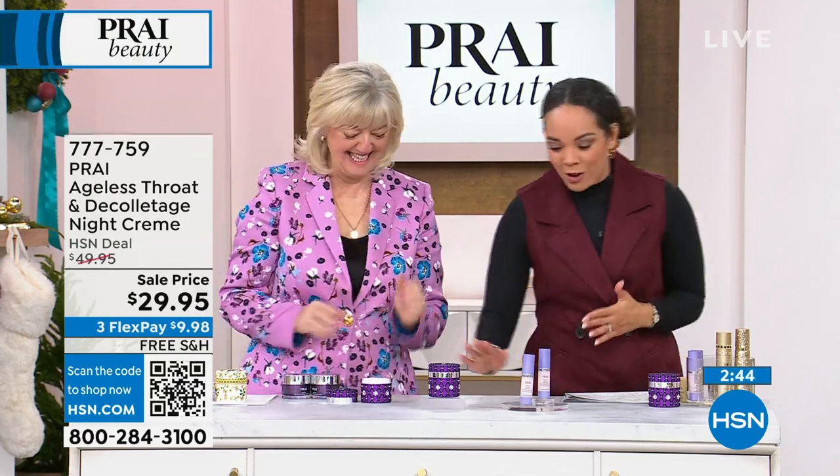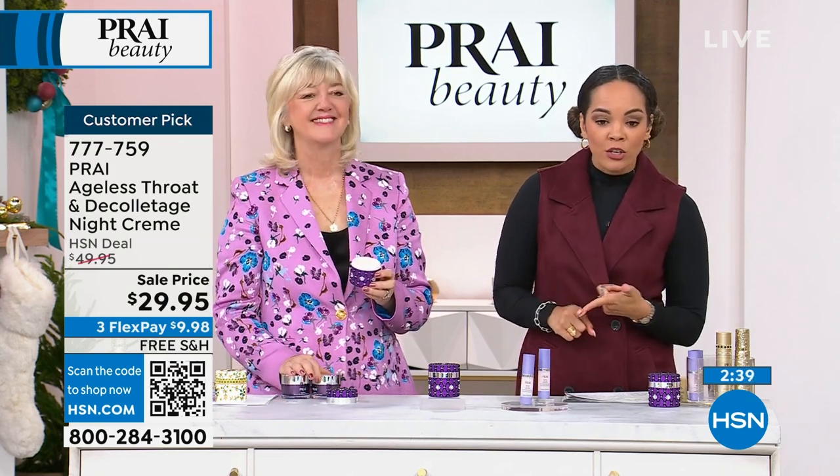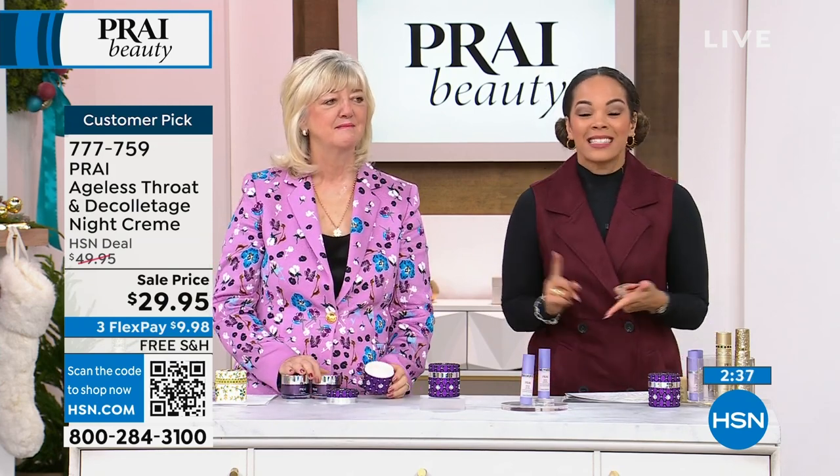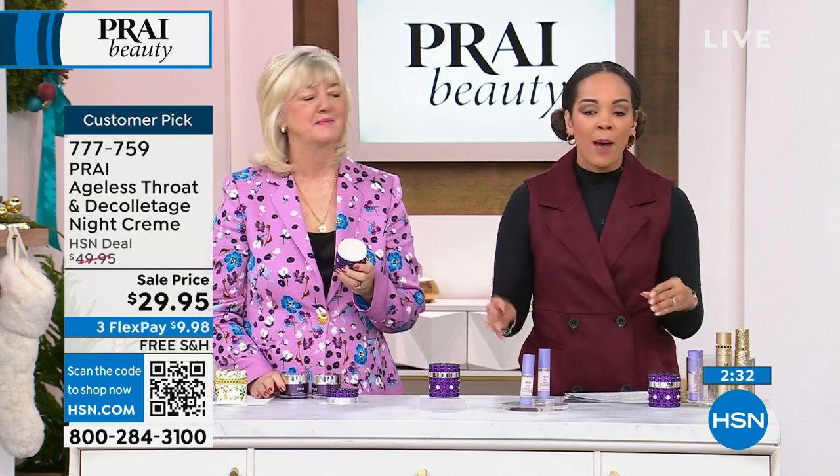You'll get it for $9 and some change signing up for the HSN credit card. So add this to your cart — use the item number 777-759. Key that into hsn.com or your app. That's the quickest way to shop.